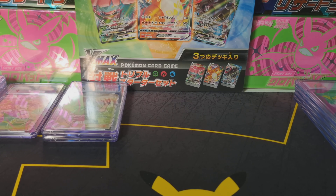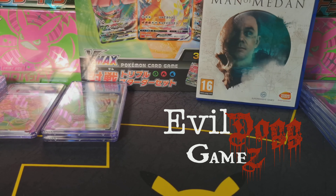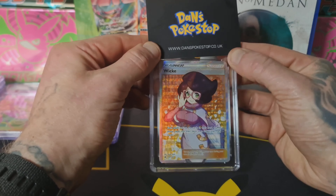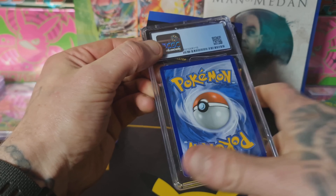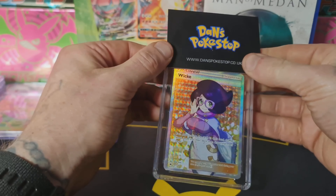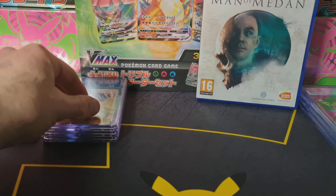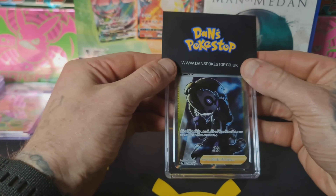Yet again another banger — Madame Dan from Burning Shadows, released in 2017, with the chase card being that rainbow Charizard. The back is looking an absolute minter and the centering is on point; not too bad on the front either. An 8.5 again — honestly some of these are really surprising me today.